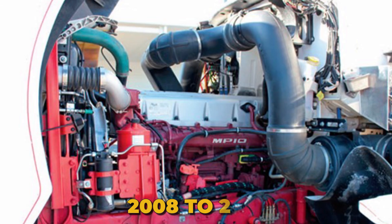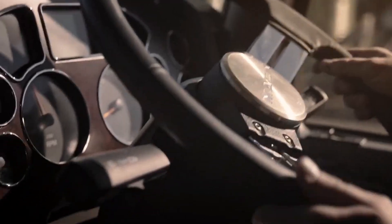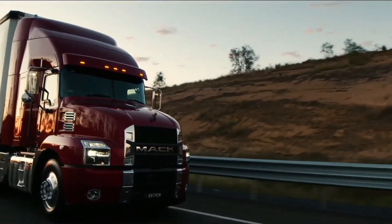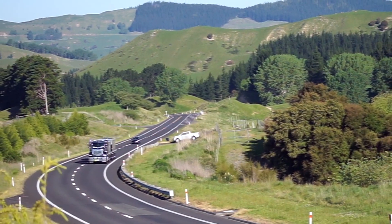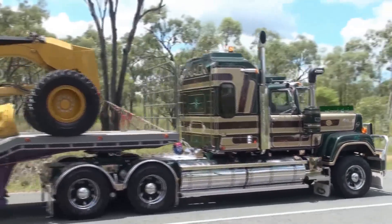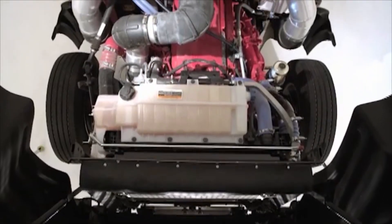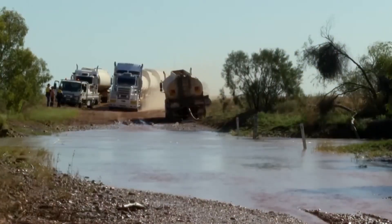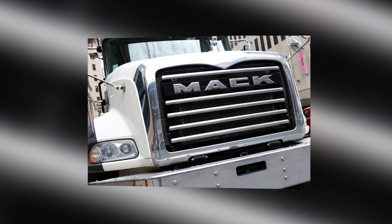From 2008 to 2017, the MP10 powered Mack's most hardcore applications in the Titan heavy-duty truck. It proved that even in an era of corporate ownership and shared platforms, there was still room for engines that prioritized raw power over everything else. This is the story of Mack's last great big block.